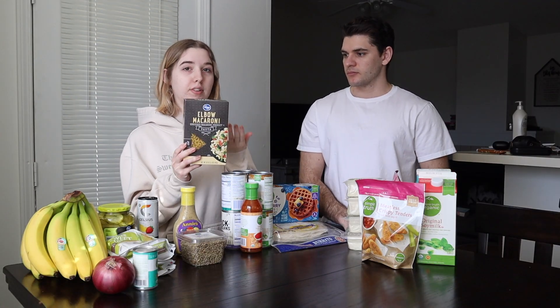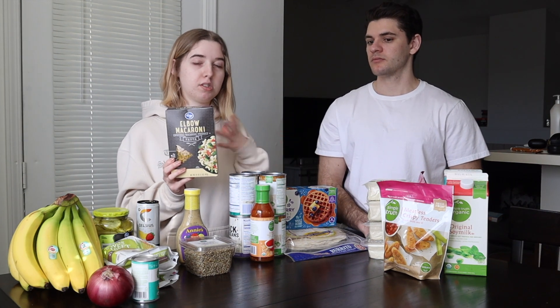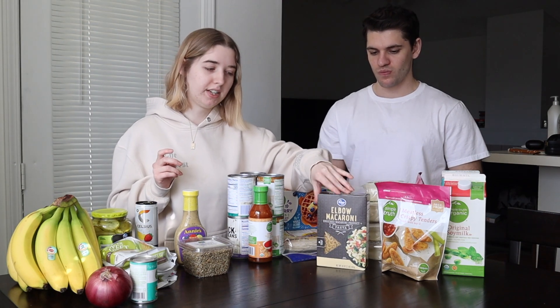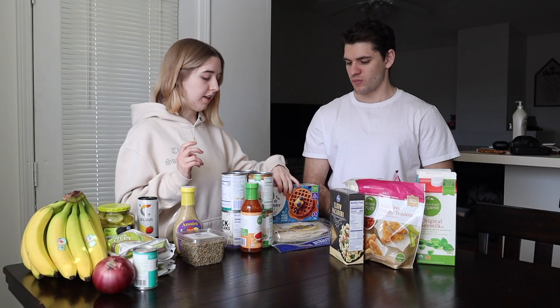First thing we have is pasta. We get pasta every single week — it's cheap, so it's good if you're on a budget, and you can eat it a lot of different ways. This isn't protein pasta, but you can get protein pasta too if you want. Sometimes we get the whole wheat, sometimes we don't — I just like this one better, it tastes better.